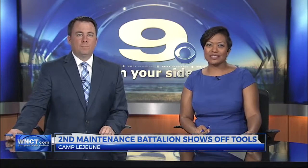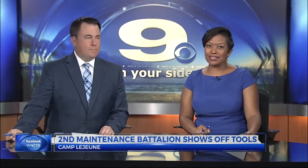The battalion is part of the 2nd Marine Logistics Group. Folks were also able to ride in some of the battalion's vehicles and operate some lifting equipment.